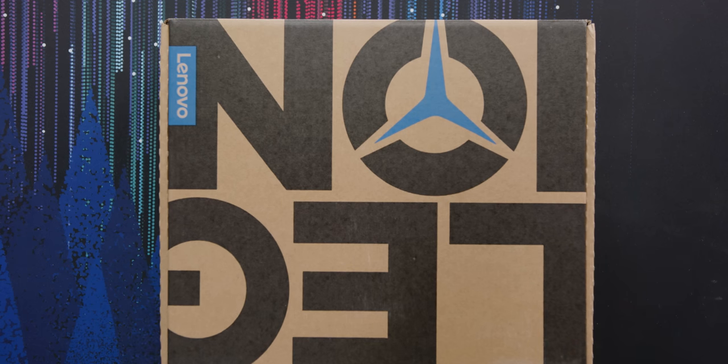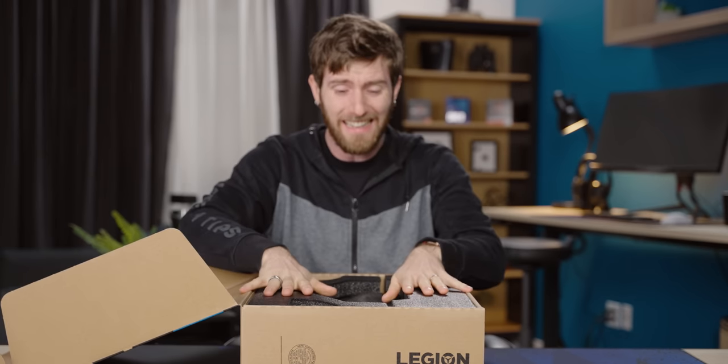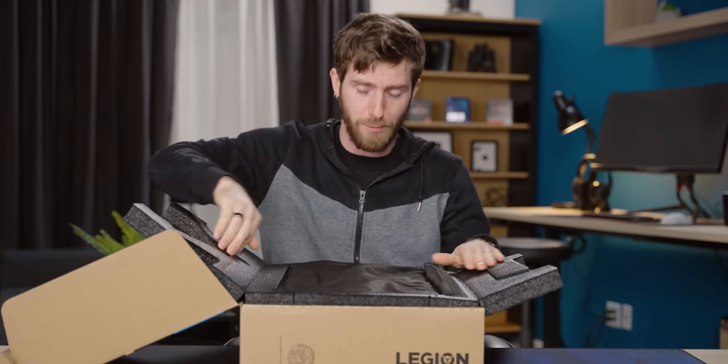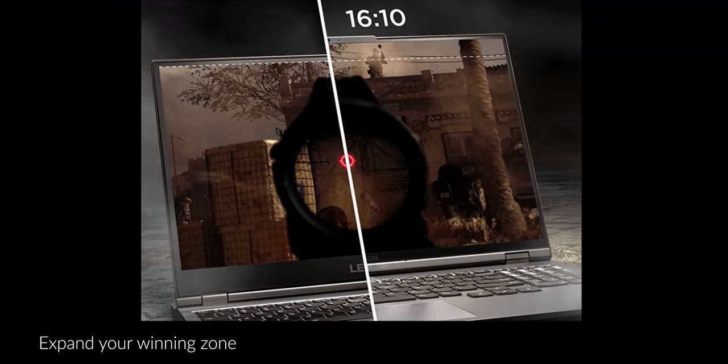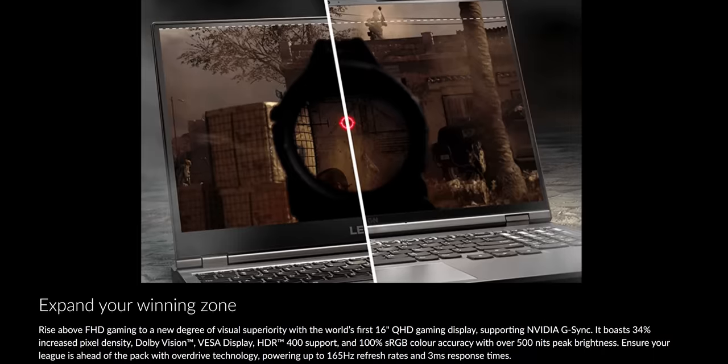It seems like someone somewhere out there is actually listening to me because this thing has it all. This is the Legion 5 Pro, and it takes the latest that both AMD and NVIDIA have to offer, pairs it with outstanding cooling, and adds a 16x10, 16-inch, 165Hz display. That ticks basically every box except for outstanding color accuracy — oh wait, they added that as well. So let's take a look at this thing.